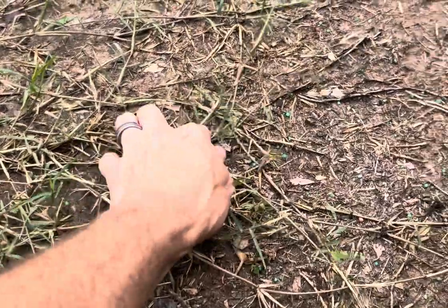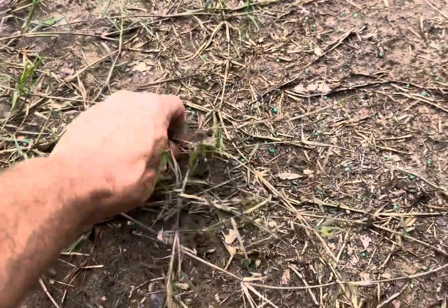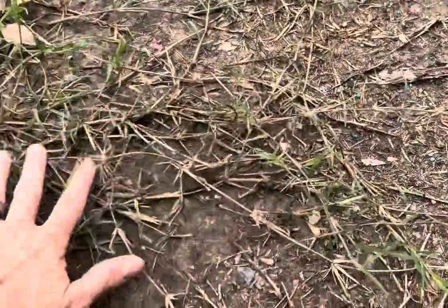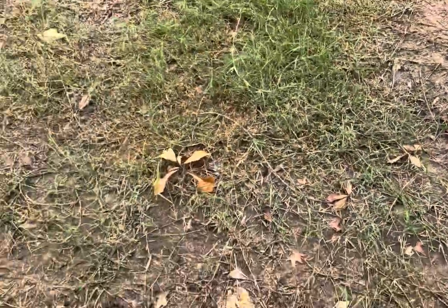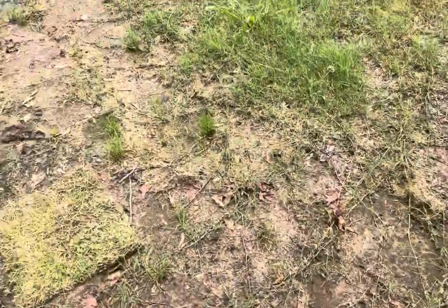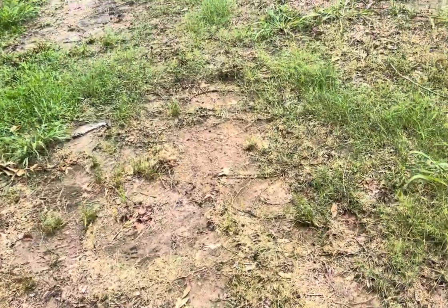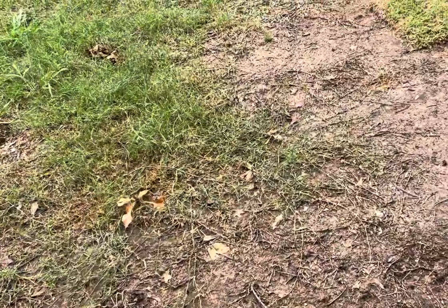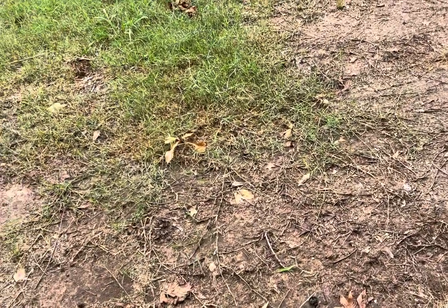Grass grows by runners. These things run along the ground, root down, and all these little points throw down roots and it'll grow and fill in. Bermuda grass does that. We have carpet grass runners out here — they're known as stolons. St. Augustine stolons, centipede stolons — they all run across the ground.